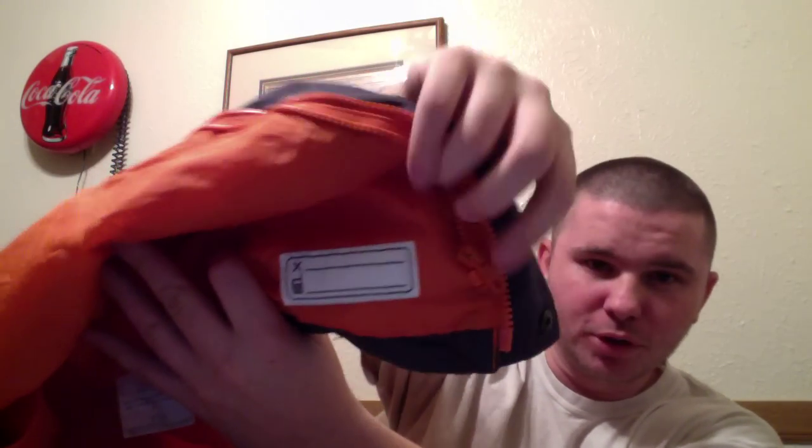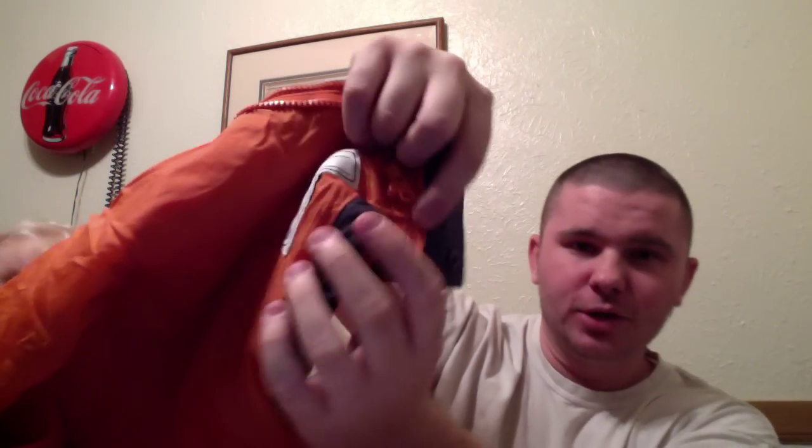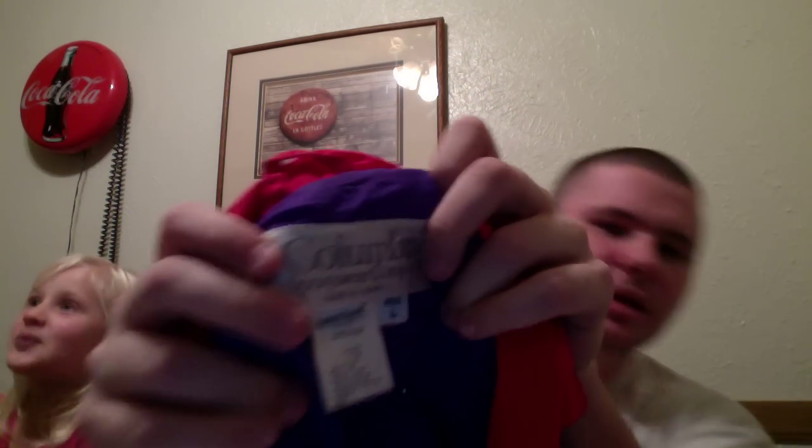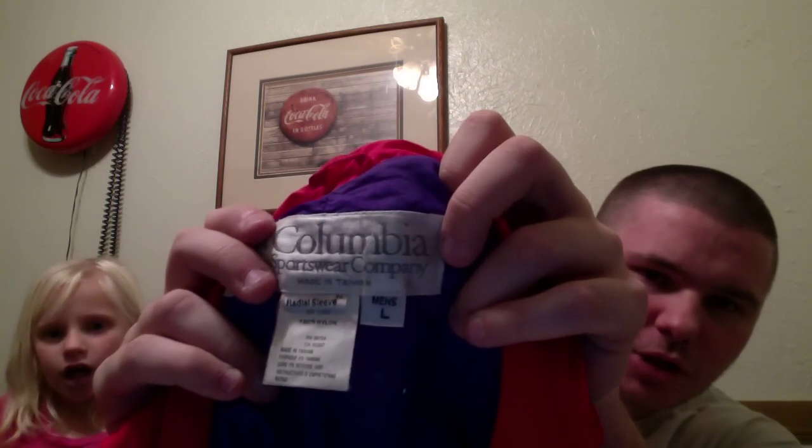She wants to show you — inside it has a name tag so you can put your name and phone number in case you ever lose your jacket. The next one we have is a multi-colored, kind of funky, but these things definitely sell well. It's another Columbia type windbreaker jacket — a 100% nylon radio sleeve, large jacket.